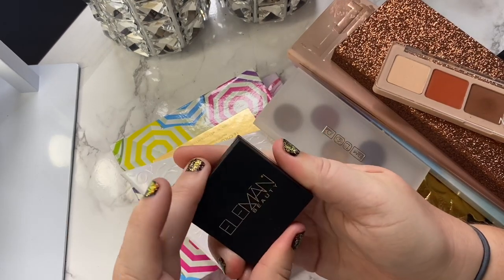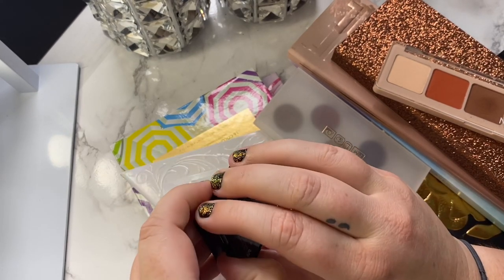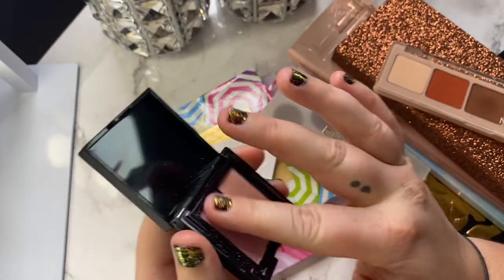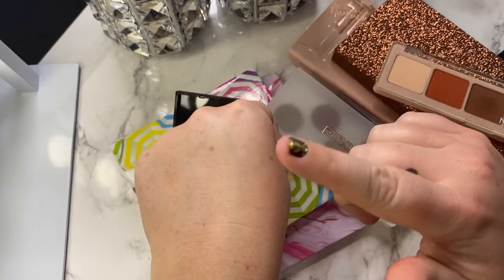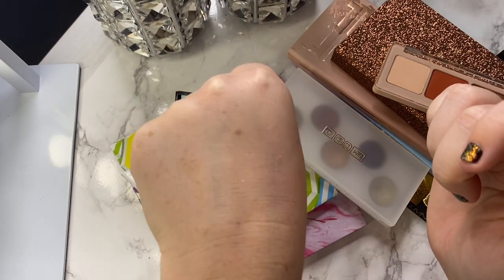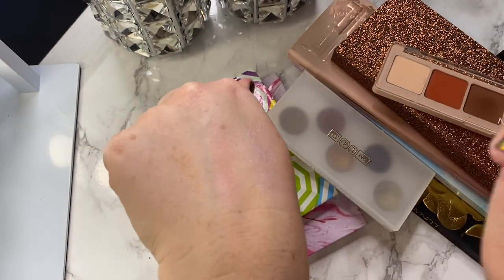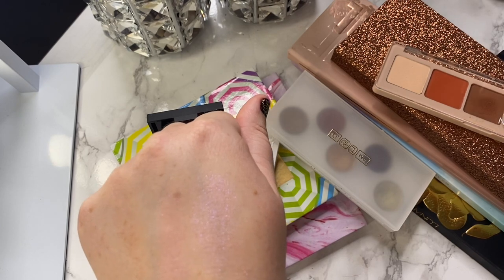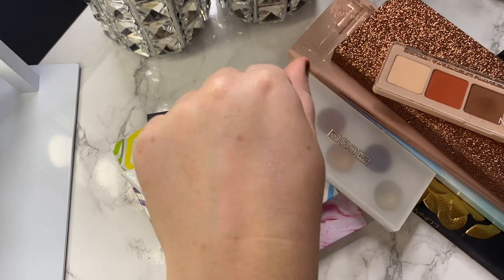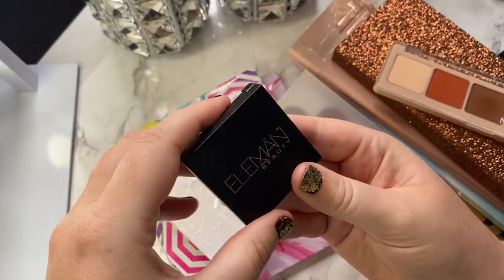The next one is from Element Beauty — just a little duo. This was decluttered to me by a friend. Honestly, that shade right there, I don't know if you guys can tell how pretty it is, but this shade would be an insane topper. I don't know, they probably go well layered together. I want to try this duo first before I declutter it, and then if I decide I don't want it, maybe it'll be in next year's declutter. But wow, that shade is gorgeous — so I'm going to hang on to this little baby duo for now.